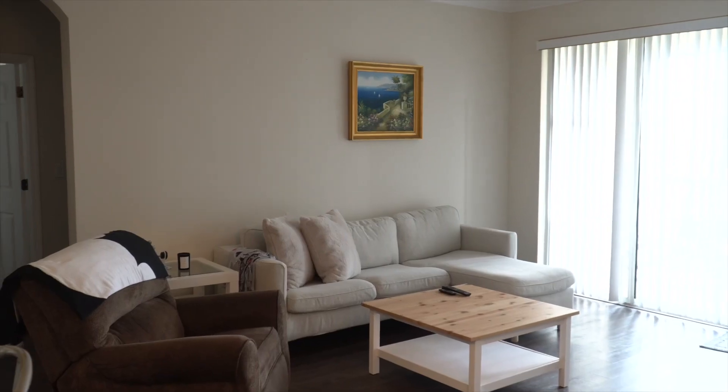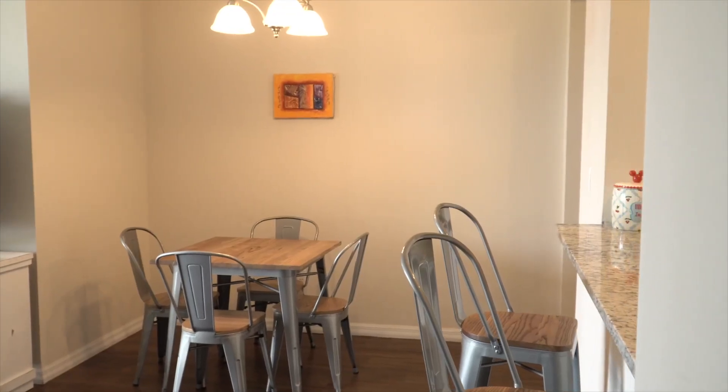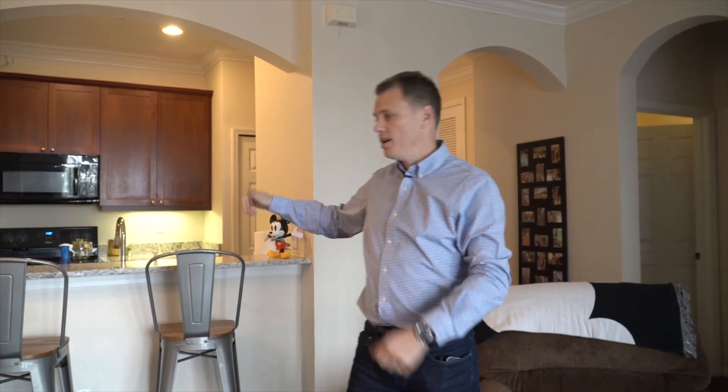Inside we have a nice open-plan floor space with really nice new flooring. You've got a dining area here, plenty of space to sit and watch TV, and even a breakfast bar at the kitchen with new granite countertops. I'll show you that kitchen now.